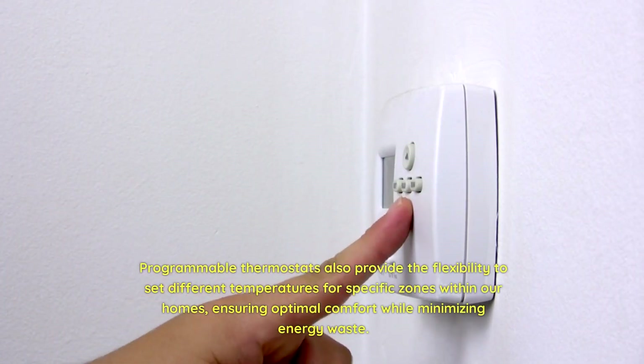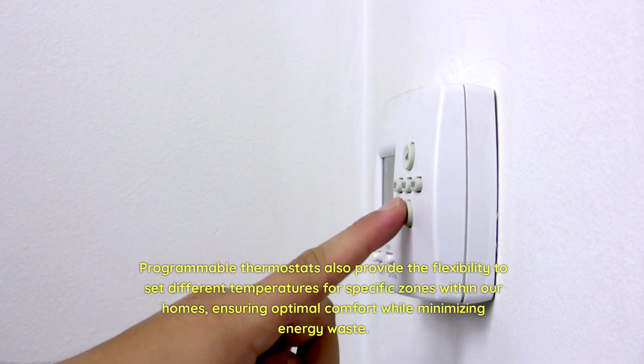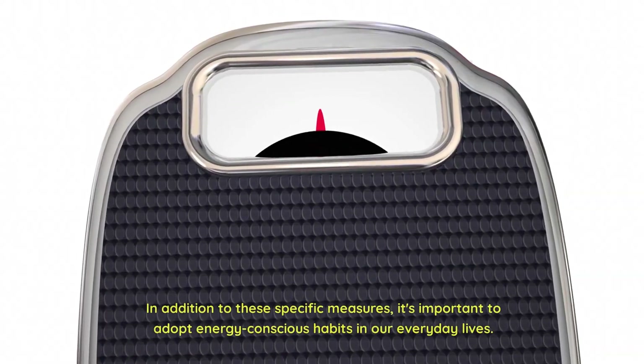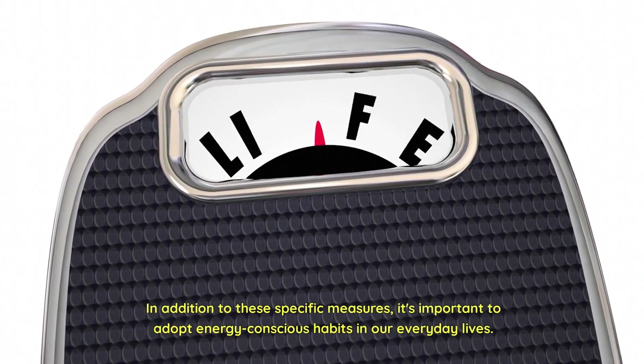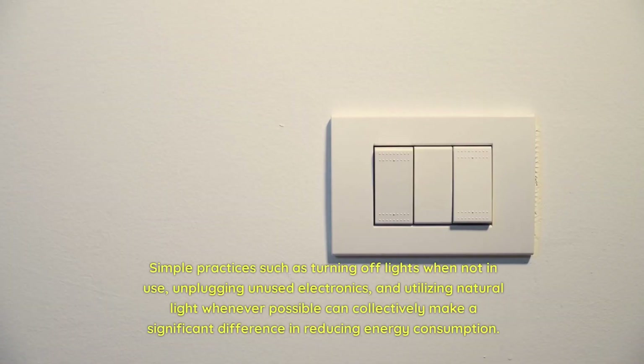Programmable thermostats also provide the flexibility to set different temperatures for specific zones within our homes, ensuring optimal comfort while minimizing energy waste. In addition to these specific measures, it's important to adopt energy-conscious habits in our everyday lives. Simple practices such as turning off lights when not in use and unplugging unused electronics can make a significant difference.